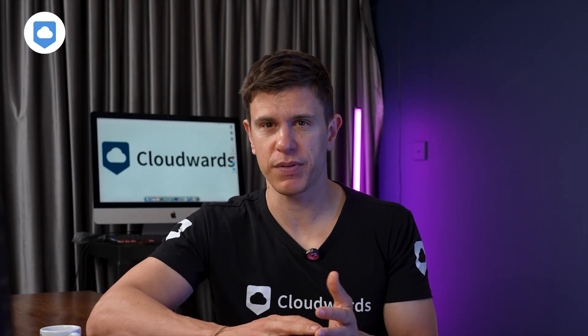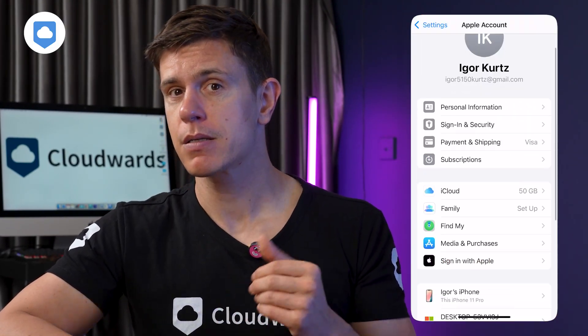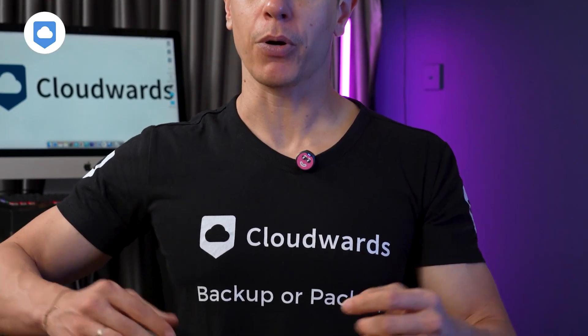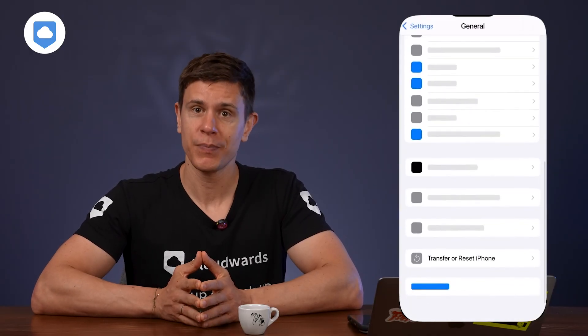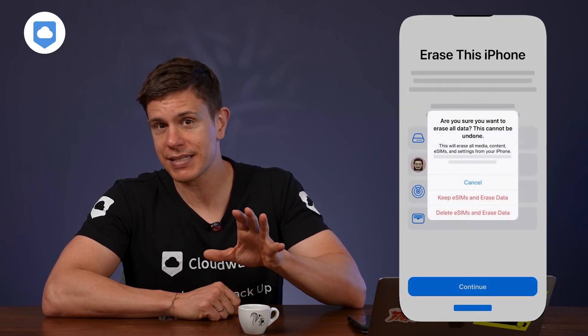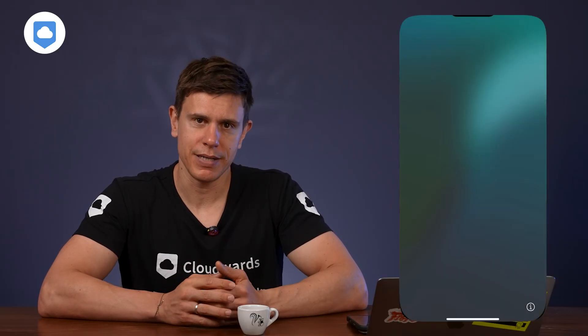If you've tried everything and are still fighting stubborn system data, there's one nuclear option: the complete reset and restore. First, make sure everything is backed up to iCloud — go to Settings, tap your name, select iCloud, then iCloud Backup, turn it on if needed, and tap Backup Now. Once your backup completes, go to Settings, General, scroll to Transfer or Reset iPhone, tap Erase All Content and Settings, then Continue, then Erase iPhone. Don't panic — all your data is safely stored in iCloud. After the reset, follow the setup prompts, choose Restore from iCloud Backup, and select your most recent backup. This process often clears out stubborn system data that nothing else can touch.